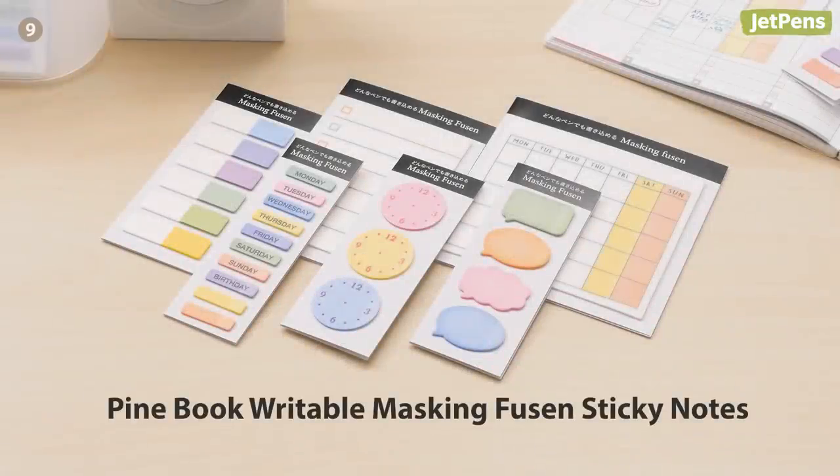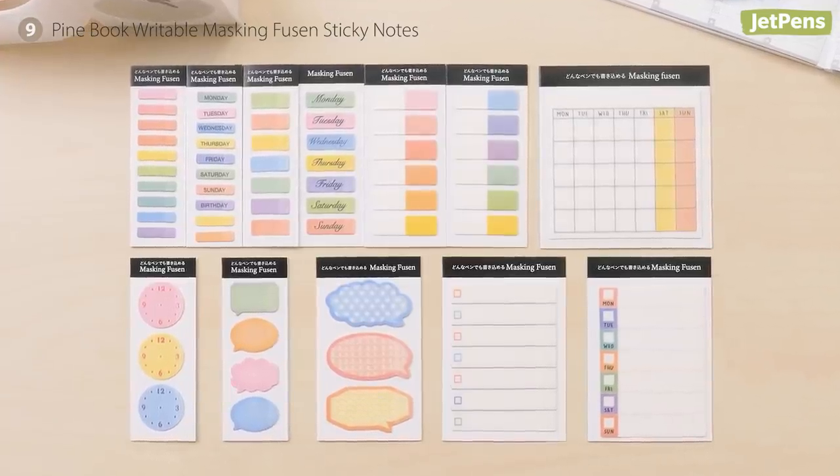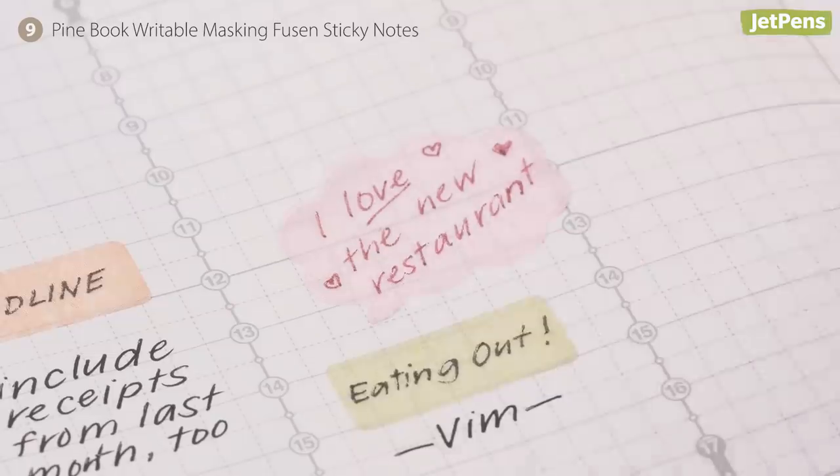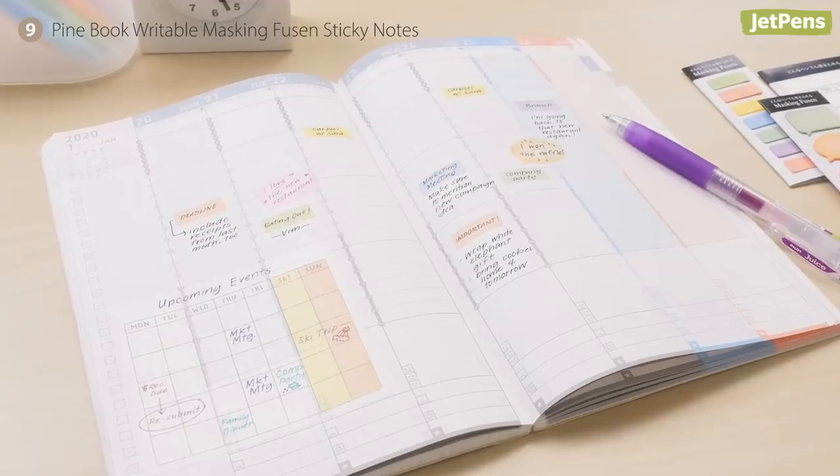The charming Pinebook Writeable Masking Fusen pairs with any planner. It comes in a variety of useful designs like slim tabs and monthly calendars. They may take a little longer to dry, but you can also use your favorite water-based pen and markers to write on them.